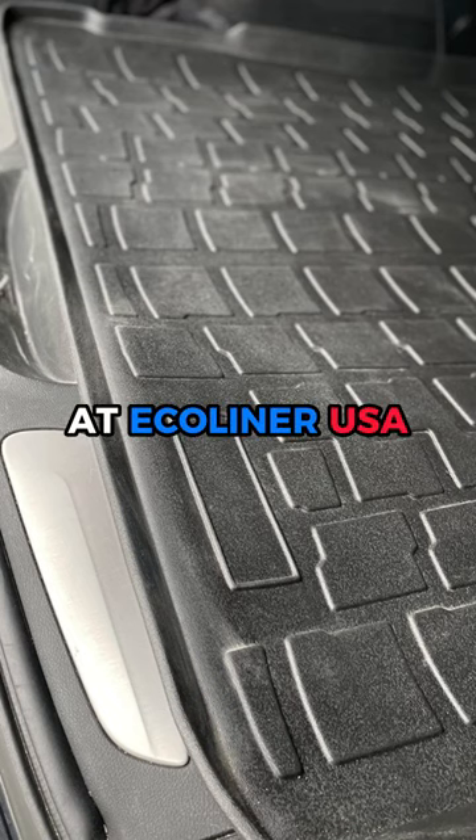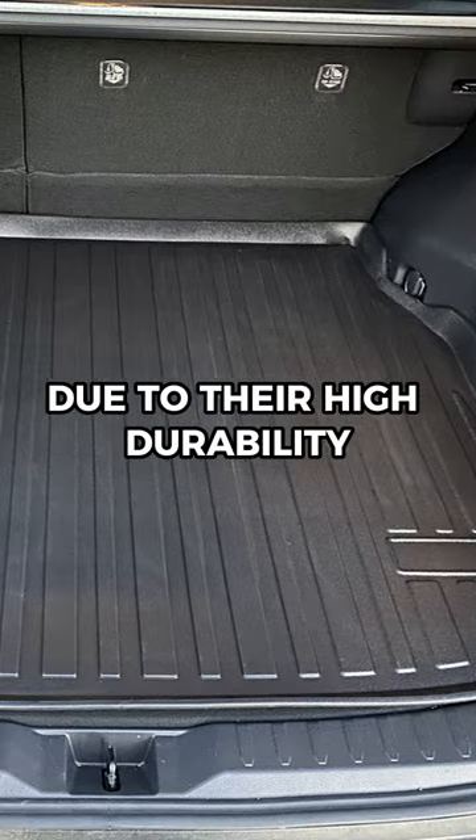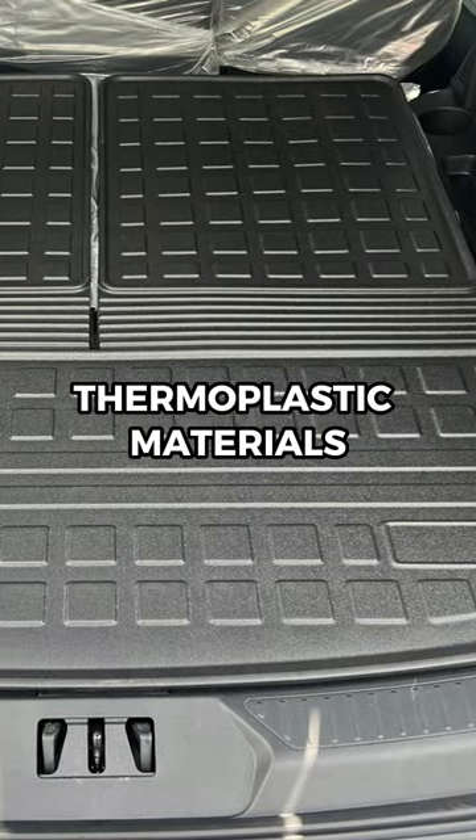At Ecoliner USA, we manufacture top-quality cargo liners that stand out in the market due to their high durability, which comes from the use of thermoplastic materials.